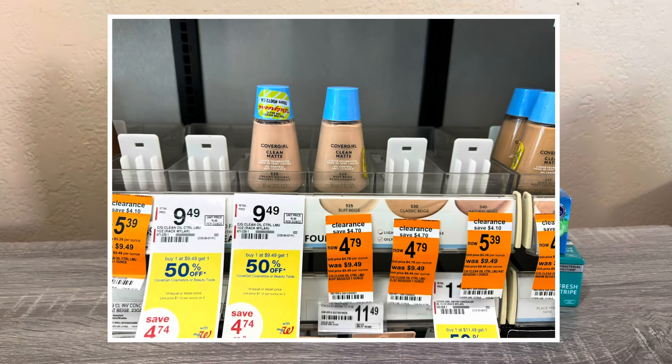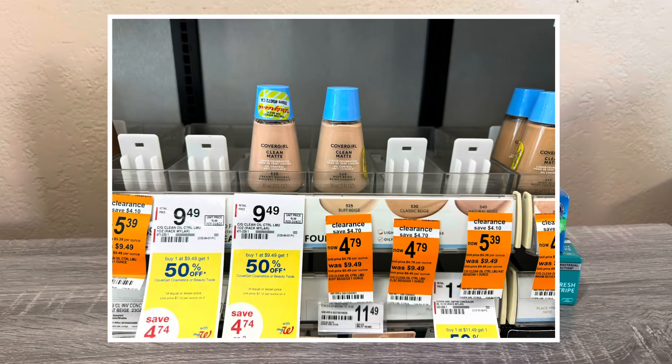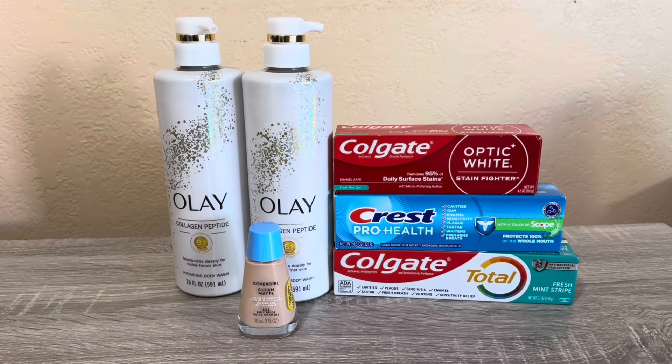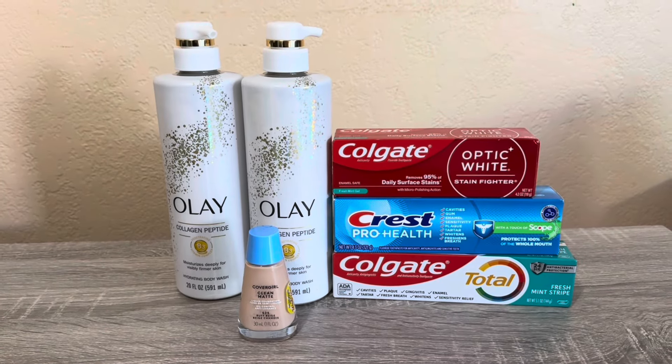I also have this CoverGirl on clearance for $4.79 — it was kind of a filler item. There's a $3 Loads to Card deal on it, so I only paid $1.79 for that one.